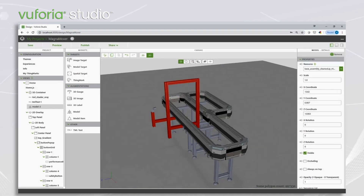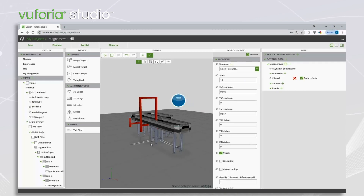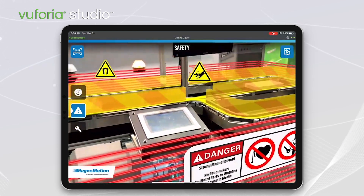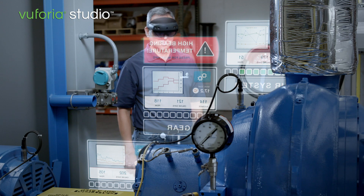Vuforia Studio efficiently transforms existing 3D CAD, animated sequences, and IoT data into intuitive and interactive work and training instructions tailored to specific product configurations, boosting employee understanding, safety, and efficiency for complex tasks.